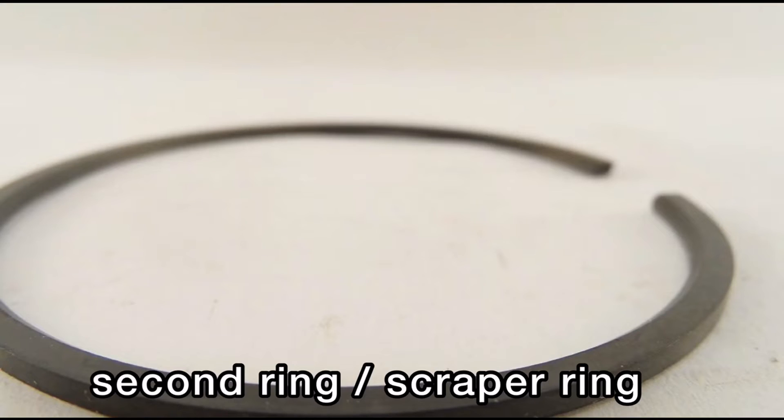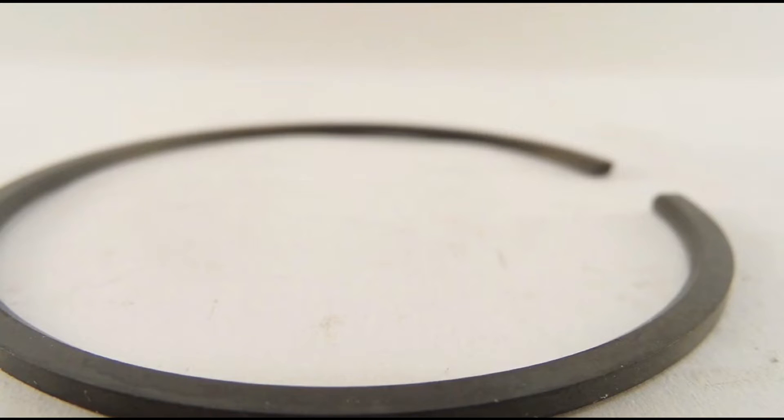Here we have the second ring. While 20% of its work is to seal the few escape combustion gases that pass the top ring, its main job is to scrape oil and keep oil below its level. That's why it's called a scraper ring. So when your engine smokes, 95% of the time it's the second ring's fault.